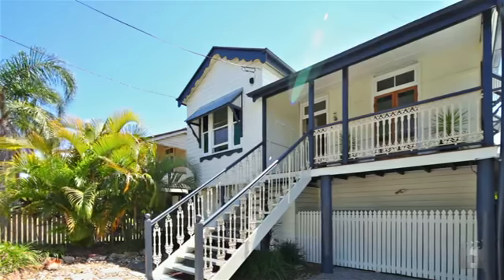Hi, how are you going? I'm Sean Hennessy from Ray White South Brisbane. It's my pleasure today to introduce you to this wonderful family home in the heart of Woolloongabba, 35 Toohey Street.